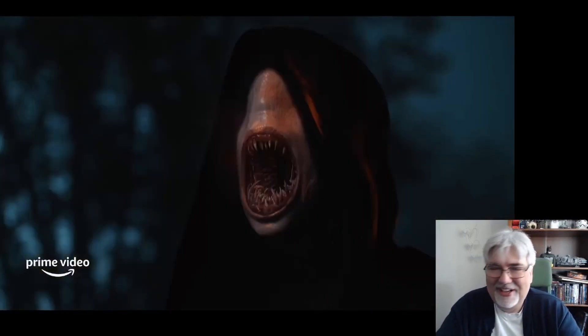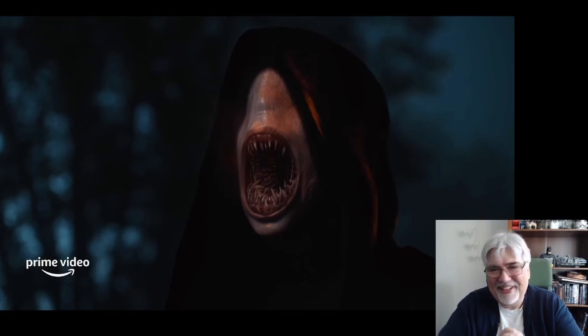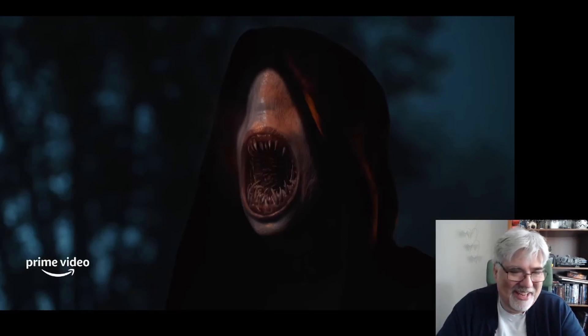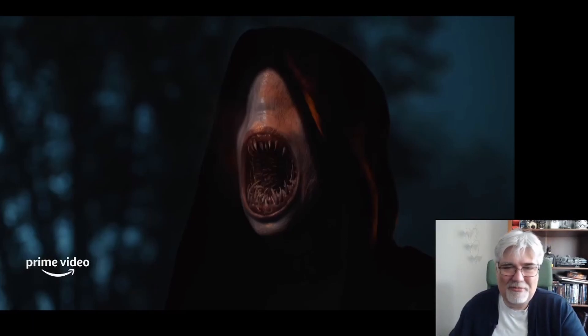This picture — the Myrddraal, the Eyeless, the Fade, the Half Man. He's a scary-looking dude, and I love it. I absolutely love it. Fantastic. Great image.